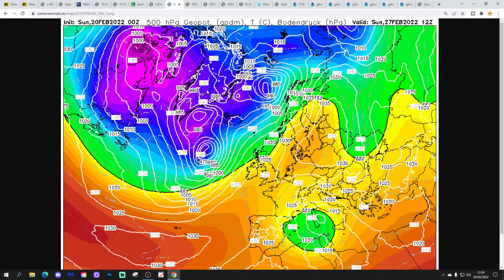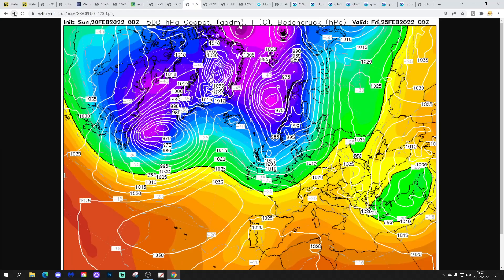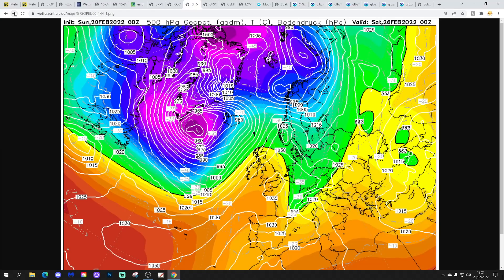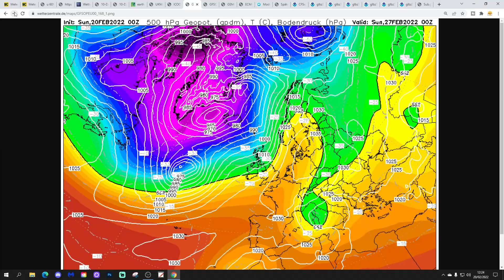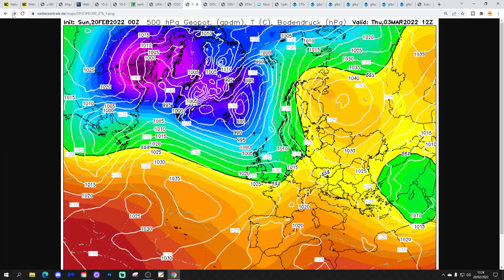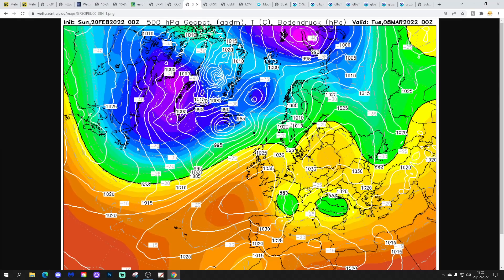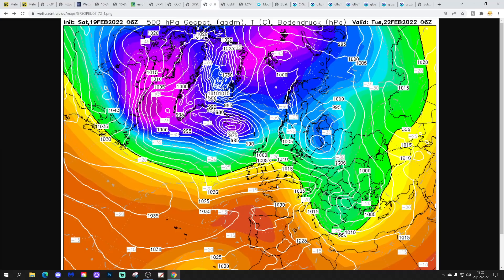The GFS midnight run again shows low pressure bringing further wet and windy weather in off the Atlantic through the rest of this week and into the weekend. Some higher pressure tries to build to the south and southeast — it struggles a little bit, but by day 10 there's high pressure building over eastern areas, blocking off the Atlantic low pressure. The GFS does want that higher pressure influence to the south, but to the north and west it remains quite unsettled.